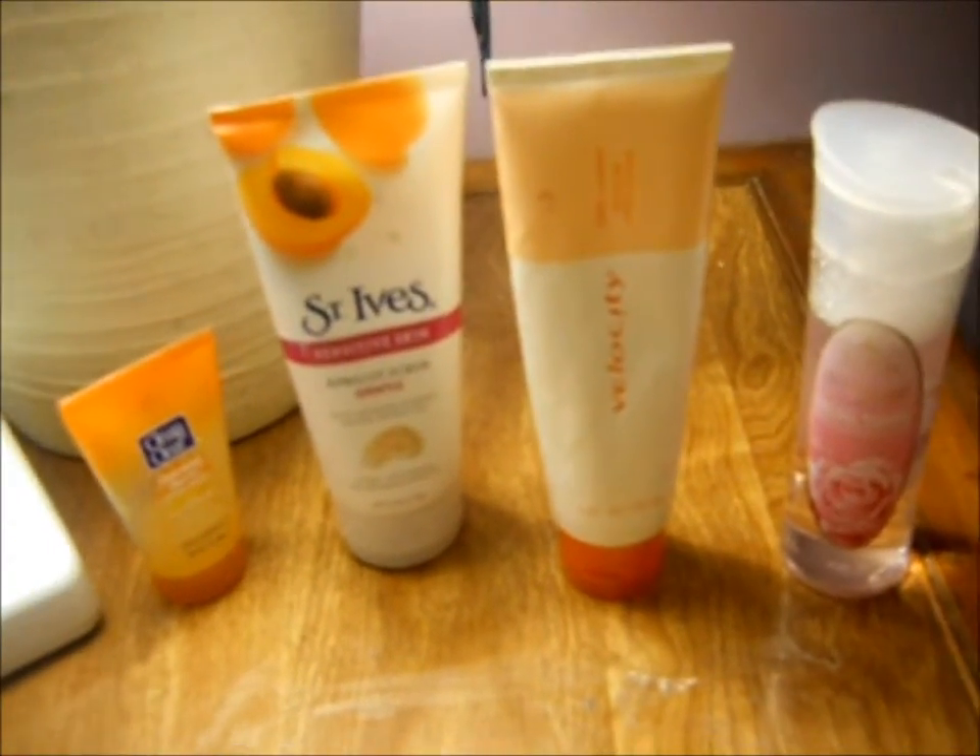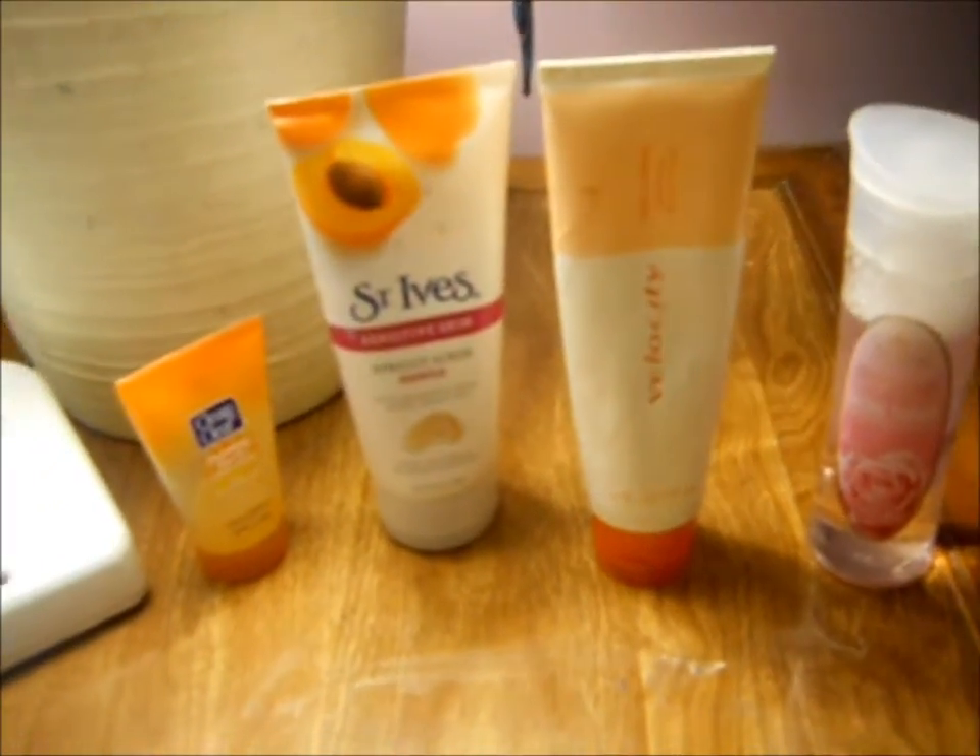I wanted to show you my current favorite exfoliators. The first one is a basic scrub by Clean and Clear called Morning Burst. It has vitamin C and ginseng, so vitamin C contains antioxidants.